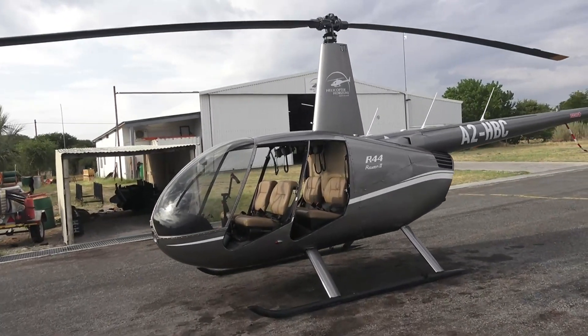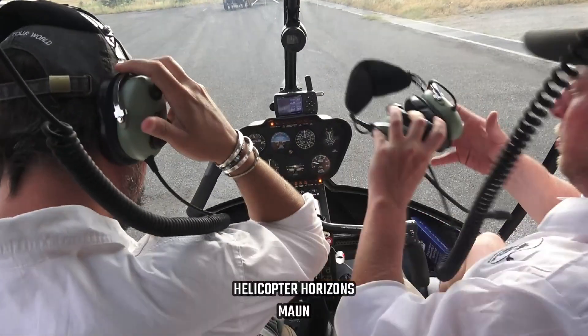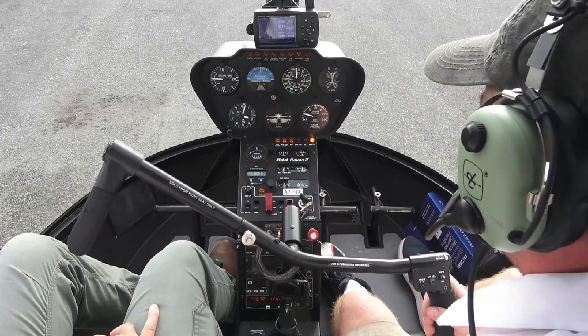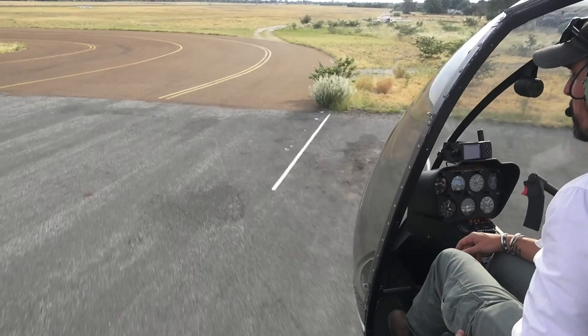Welcome to Moun Airport and welcome to the Robinson R44. Today we have two pilots. As you might know from a chopper, the pilot on the right is the pilot in charge. This time he's from Canada, learning his trade, and the pilot on the left is from South Africa and he's teaching as we go, which is quite cool.